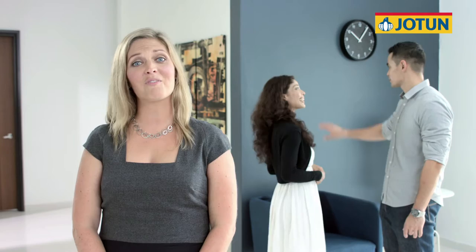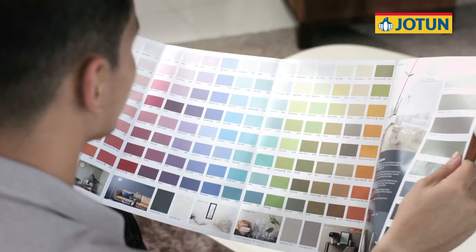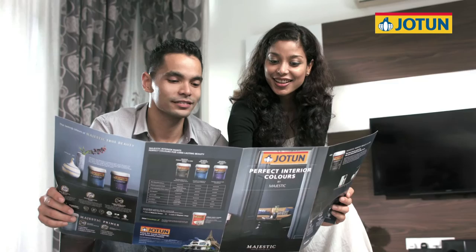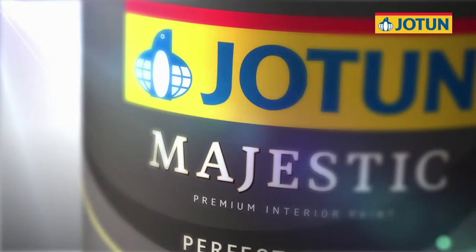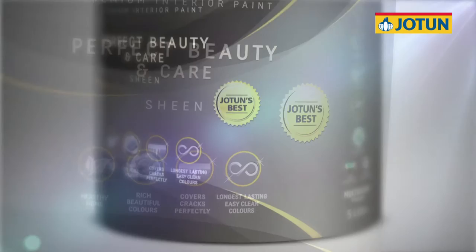JotaShield Color Extreme has always provided high quality paint for homeowners to create the home of their dreams. Starting with a wide selection of the most beautiful colours, we are continuously innovating to achieve perfection beyond just how our paint looks. And this year, we have achieved something truly special. We are excited to introduce the new Majestic Perfect Beauty and Care — it is the most beautiful and healthy interior paint Jotun has ever created.